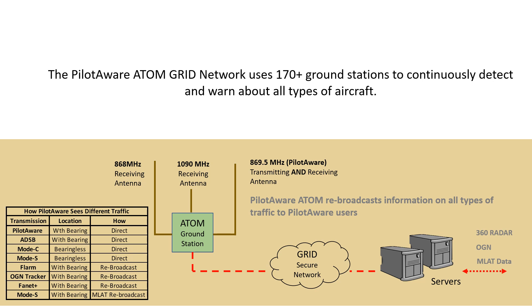The ground network consists of the following elements. Firstly, there is the Atom ground station itself. These ground stations are installed at airfields, flying clubs, gliding clubs, colleges, and private locations. Secondly, there is the encrypted ground network that connects all individual sites to the central PilotAware servers. Thirdly, there are the PilotAware servers that in turn are connected to other networks such as the Open Glider Network, 360 Radar Limited, and other sources and destinations.